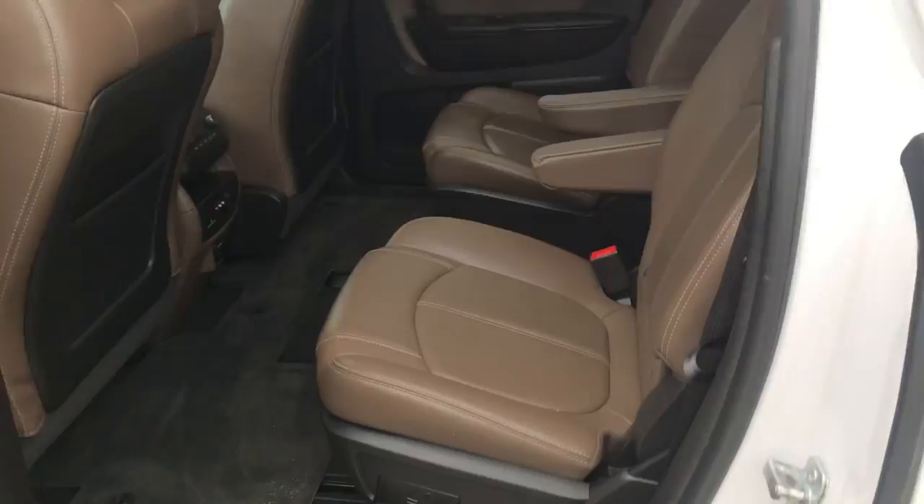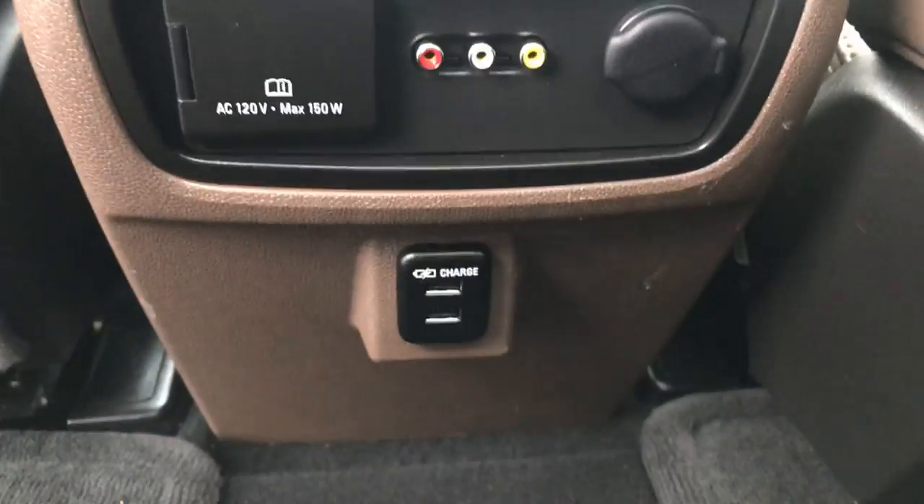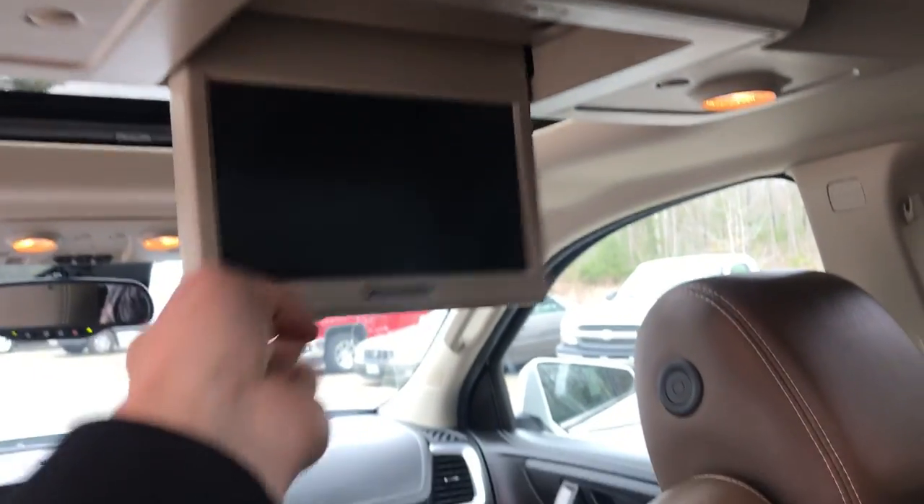Take a look at the back seat here. Got your rear buckets — very easy access to that third row. Step on inside, you got your third zone climate control. Got some plug-ins and a charge port down there. This vehicle also does have the rear entertainment package, so you got your screen up top.